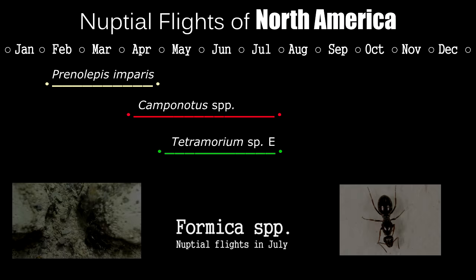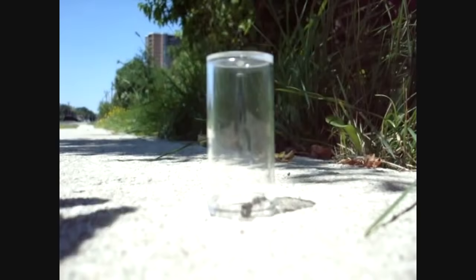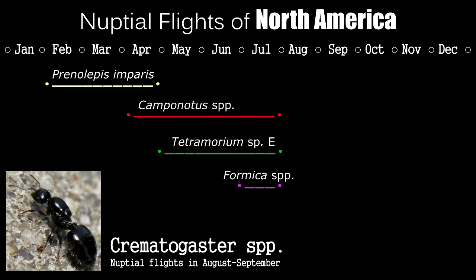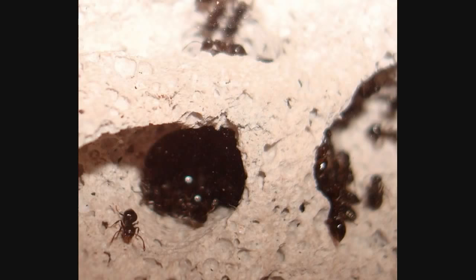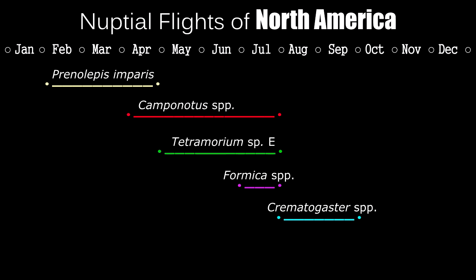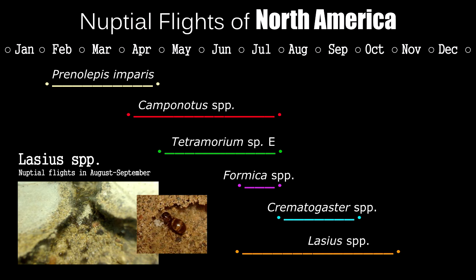The month of July is Formica month. You can find Formica fusca and the larger Formica subsericea queens throughout July. The elusive Crematogaster queens with their heart-shaped gasters can be found from August to September — a very sought-after genus, so if you happen to find them, good on ya. Finally, Lasius ants fly from July to October, with the bulk of them flying from late August to early September.